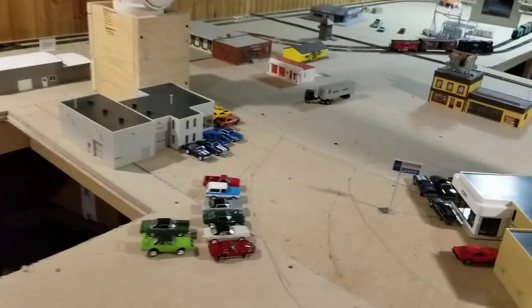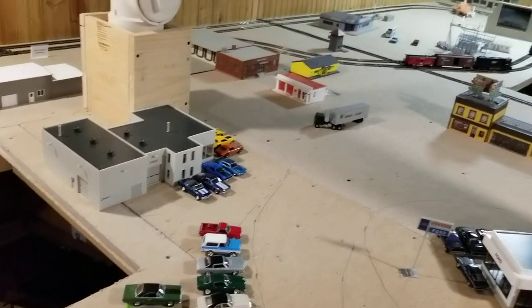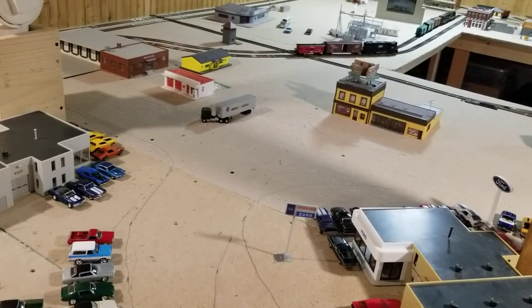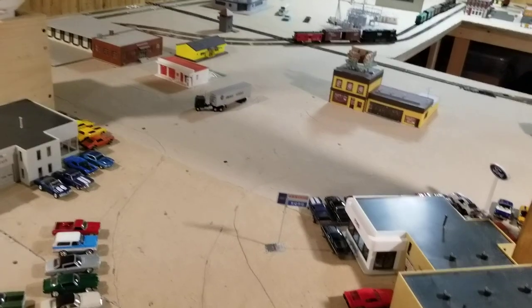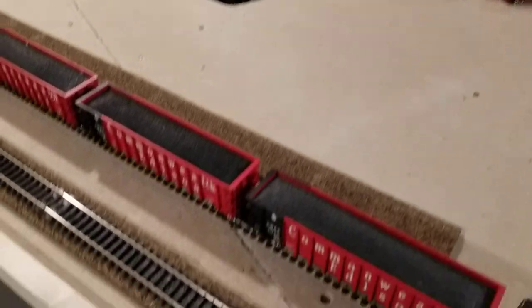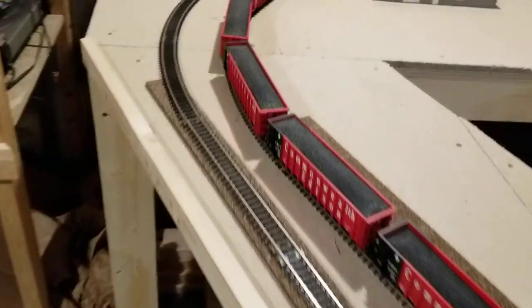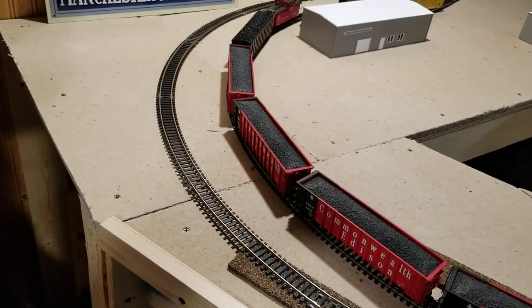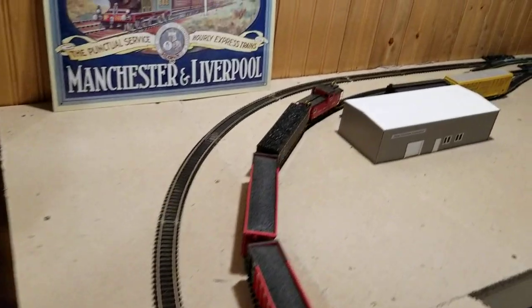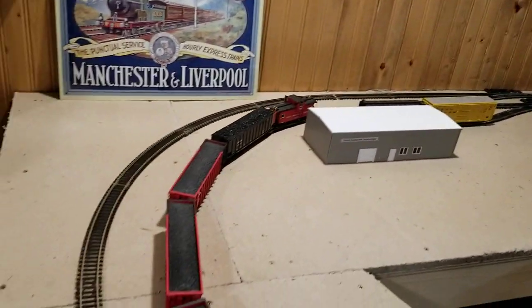Coming around the corner, of course you can see the dealerships from the back. It was a very busy corner at Beltline Road and Morrissey Drive because it was Route 150 and 66. I'm going to start working on some streets — I started laying some cork. I'm not real good at cork yet; I'm going to learn how to do the corners.